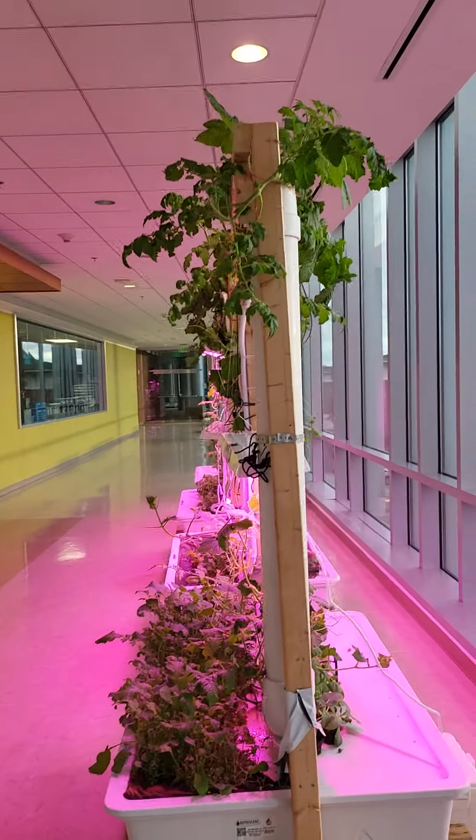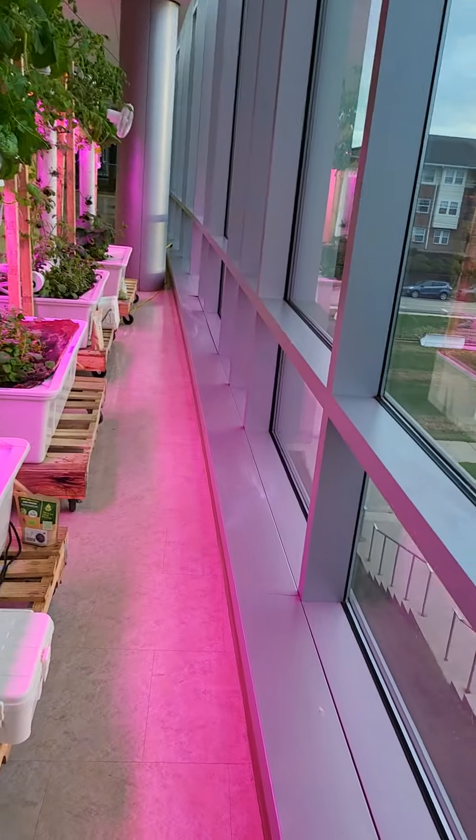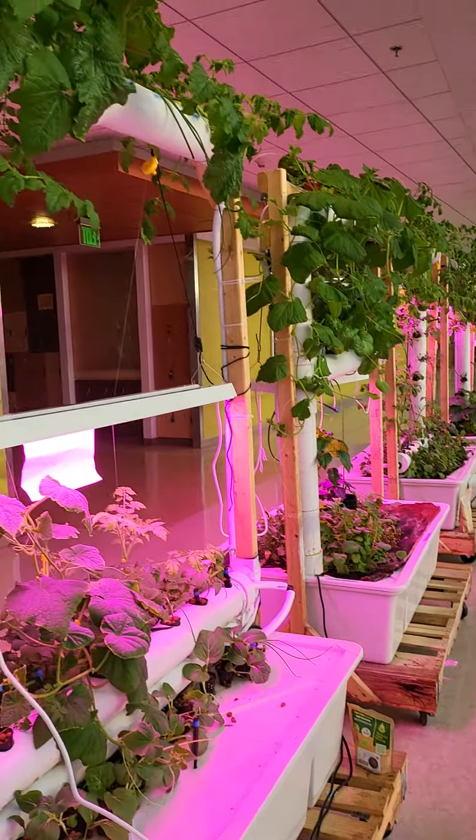Here we are Sunday November 13th at the SeaFit system doing a check-in, and don't see any water on the floor, which is great.